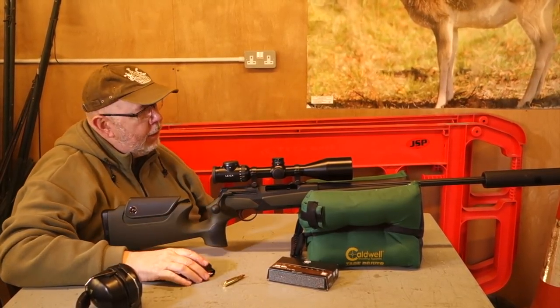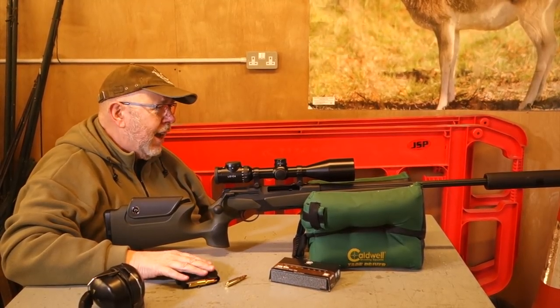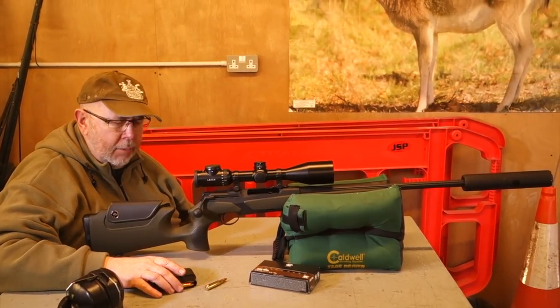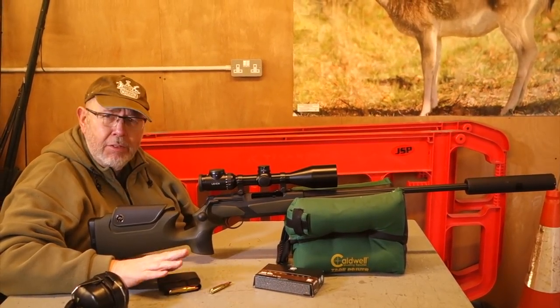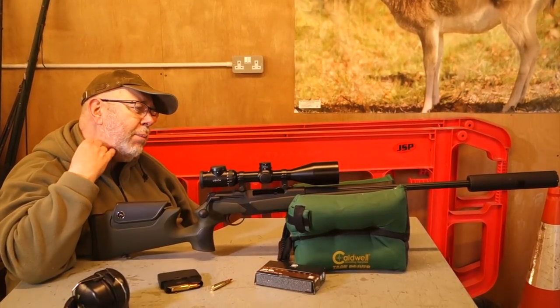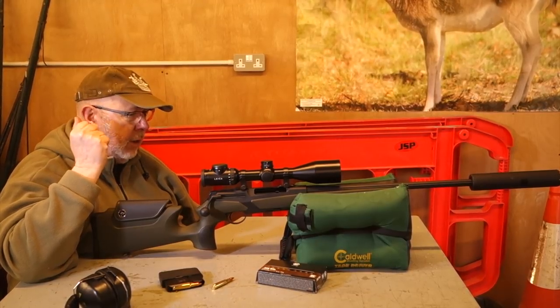That's the Merkle — it's different. Not exactly cheap; they're around, depending on the model, somewhere around five thousand pounds. But they are different — they're an alternative straight pull and they are certainly gathering speed in terms of popularity in Europe.